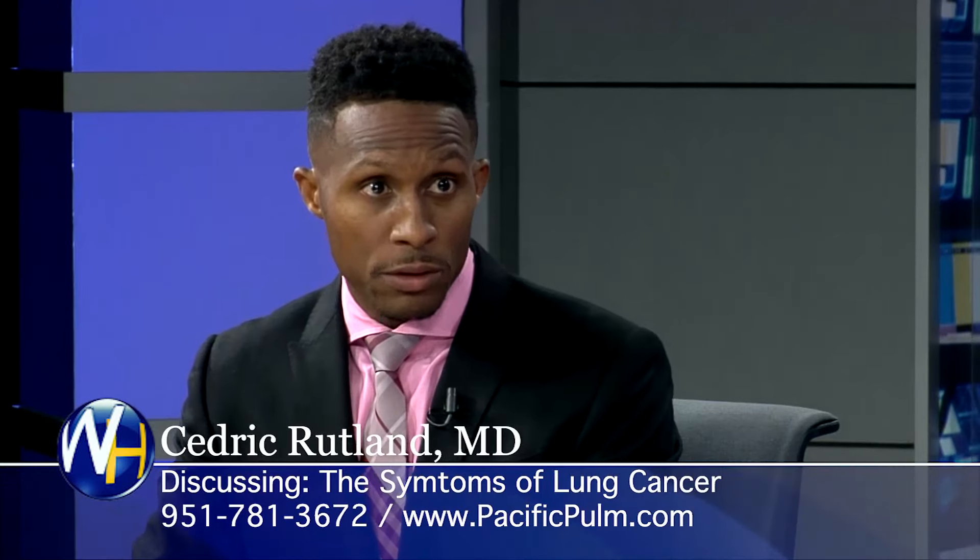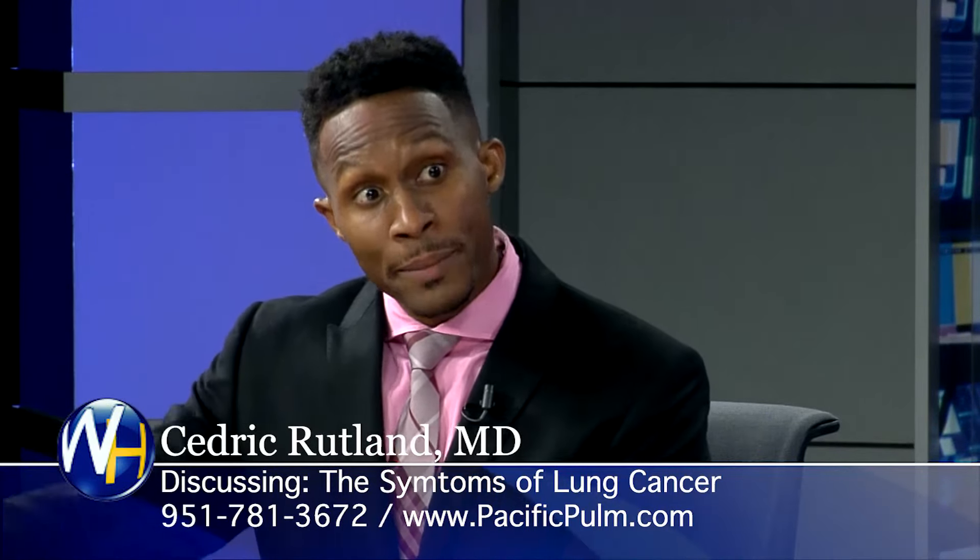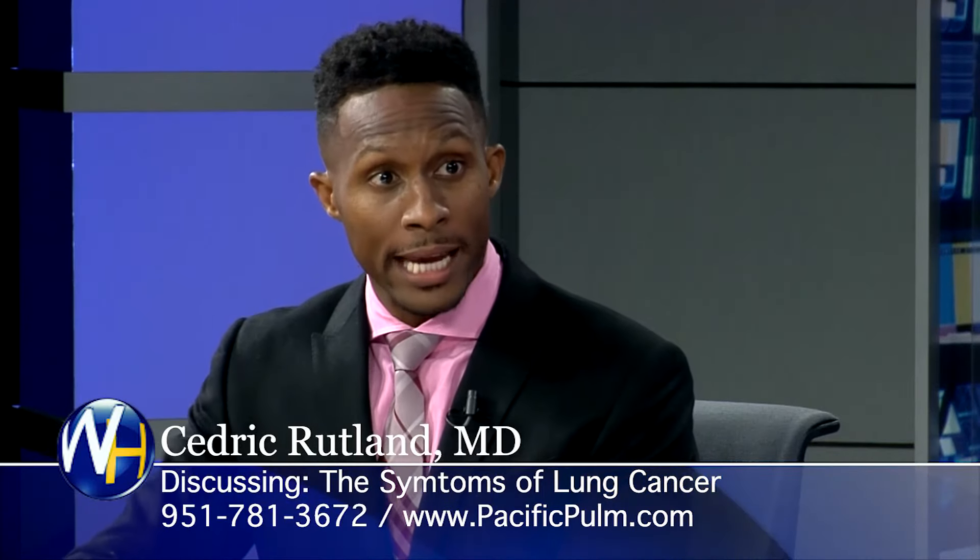The good news is, if you catch it at stage one, the five-year survival — meaning the amount of people that are going to be alive in five years — is 80%. Stage two is about 60%, and as you go up in stage, survival is less. Stage one is where you want to catch it and cut it out. But there are stage three patients that can live — if we catch it and give them chemotherapy and radiation, they can live. There are several different types of lung cancers, and the prognosis is different amongst them.